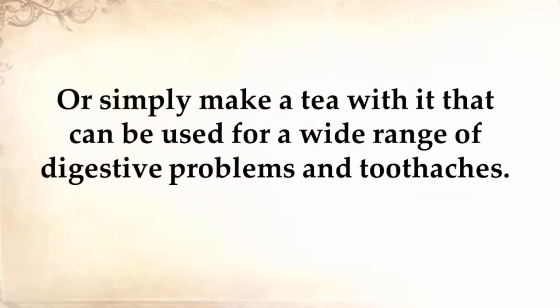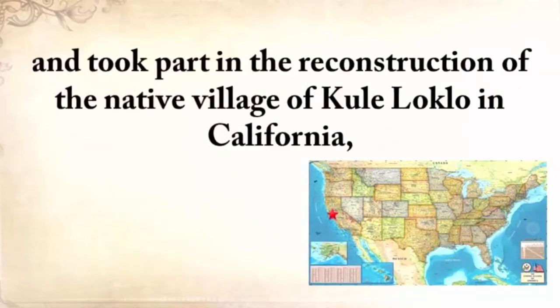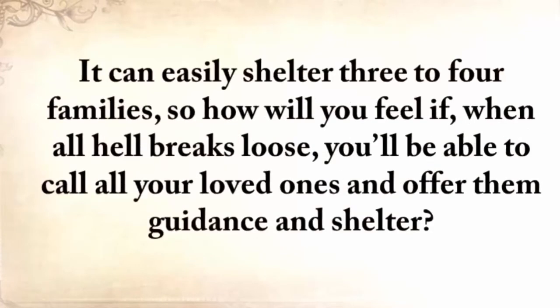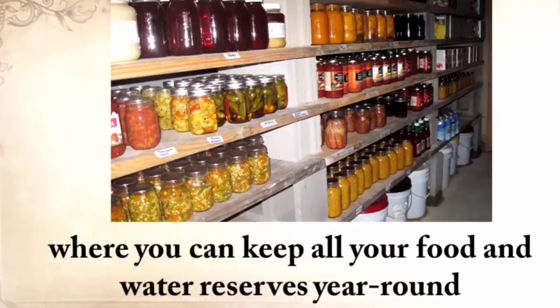Or simply make a tea with it that can be used for a wide range of digestive problems and toothaches. Native American Eric Bainbridge, who is on the board of directors of a Native American Educational organization and took part in the reconstruction of the native village of Kualoklo in California, will show you how Native Americans built the subterranean roundhouse — an underground house that today will serve you as a storm shelter, a perfectly camouflaged hideout, or a bunker that can easily shelter three to four families. The subterranean roundhouse also makes an awesome root cellar where you can keep all your food and water reserves year-round.